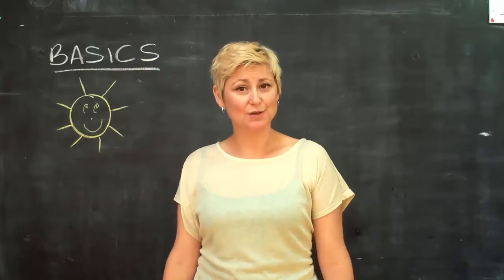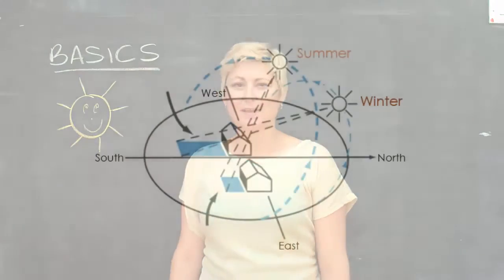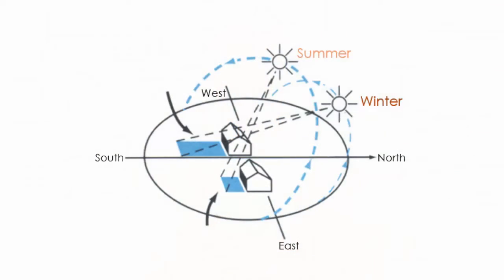The sun. The sun travels across the northern sky from east to west. It travels low in the sky in winter, and high in the sky in summer like this.